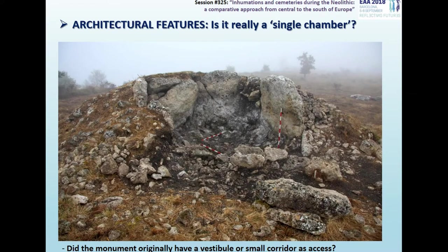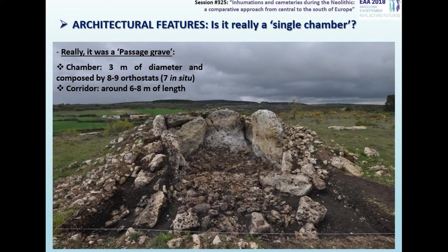Thanks to this methodology, we were gradually discovering and giving answers to the questions we considered at first. Regarding the architectural type, as I said before, this monument was classified as a single chamber. However, we quickly realized that at least it should have an access as a vestibule or short corridor. This type of megalith is not usual in the interior of the Iberian Peninsula, but is usual in other regions such as Galicia or northern Portugal. As the excavation advanced, the evidence pointed more and more to the hypothesis that it was a passage grave.